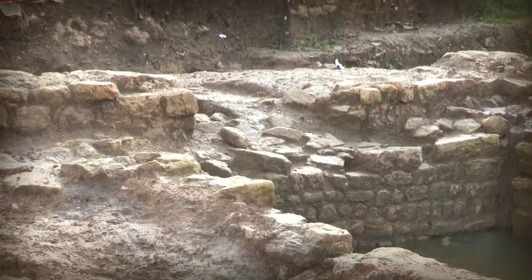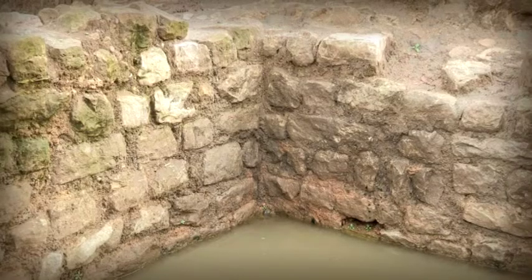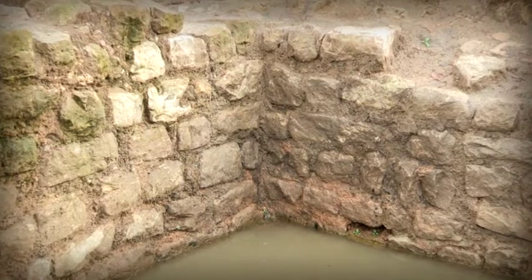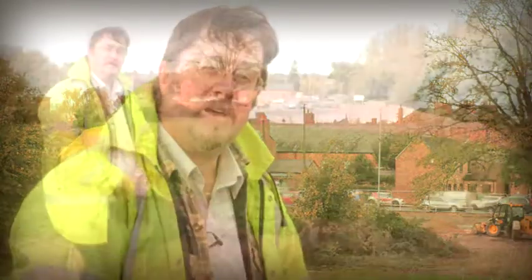From an archaeological point of view, it's actually a very exciting discovery. Roman buildings aren't particularly common, especially not in that sort of quality. I think so little is known about the interior of Roman Towcester that to actually find part of a street and a building in such a good state of preservation has been excellent. It gives a real good insight into the layout of this part of the Roman town.